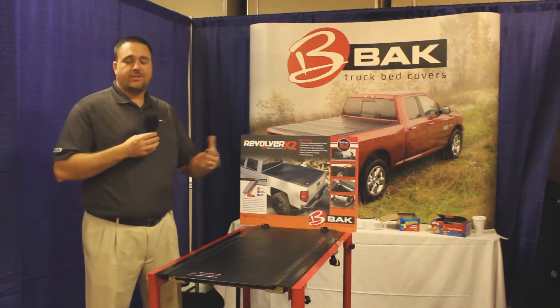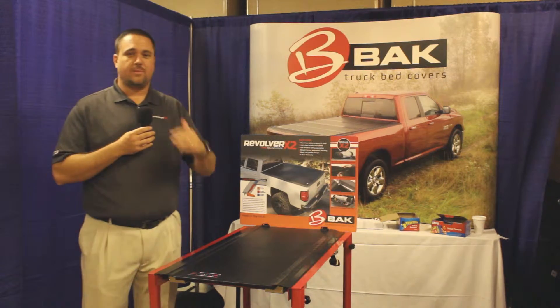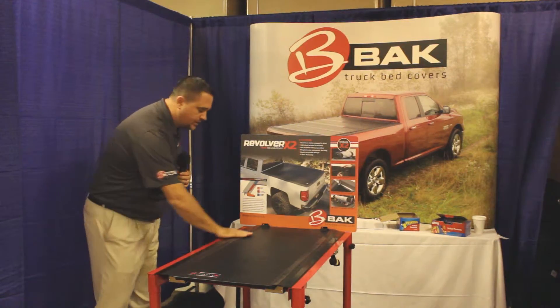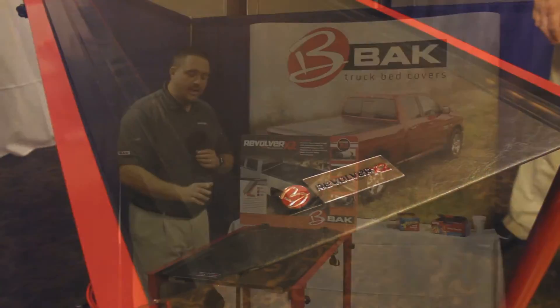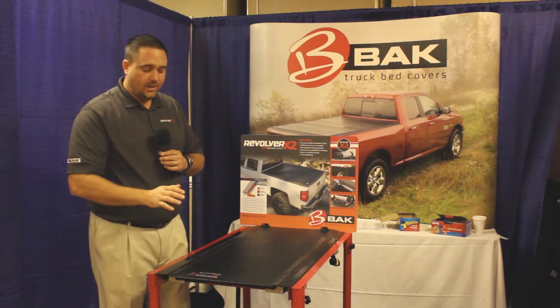Now, you're thinking, oh, just another tonneau cover. This one's got more features, more benefits — the best tonneau cover in the industry. First thing you'll notice is how nice, flush, and sleek the design of this cover is. You'll also notice the vinyl topping on the covers, and what you don't notice is any hinges. With this vinyl on top, it gives you the most weather protection in the industry.